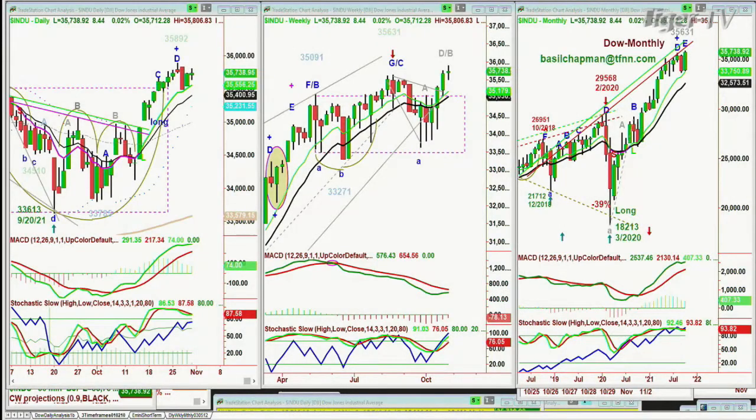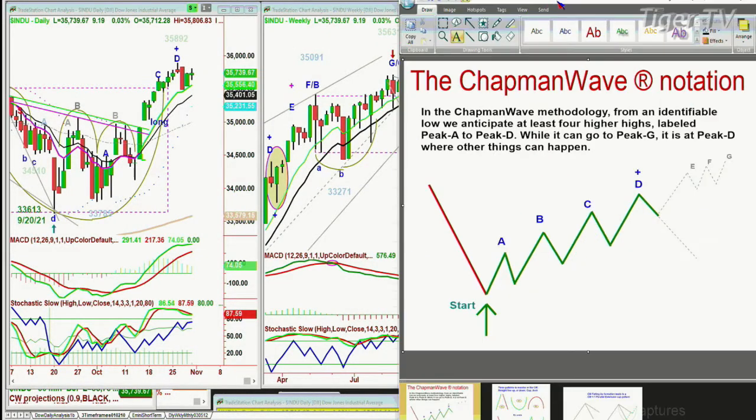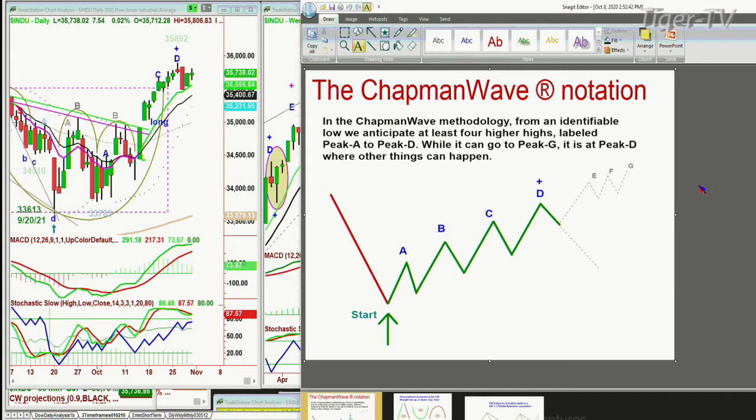We're always looking for the most identifiable low bar, count each successively higher peak. We alphabetize them A through G sequentially on the way up — uppercase on the way up, lowercase on the way down. It tells you the trend, basically. But it's at that fourth highest peak, peak D, that other things can happen.